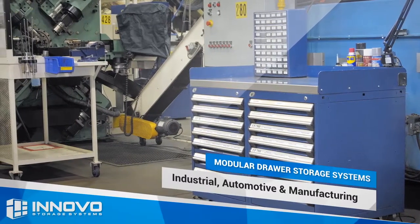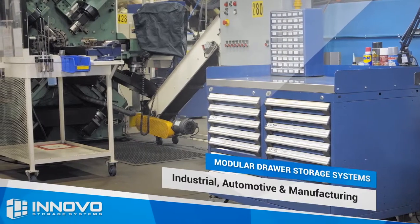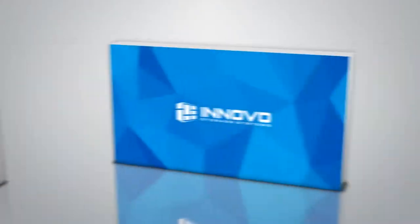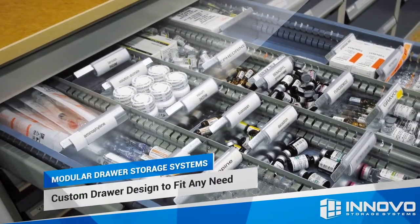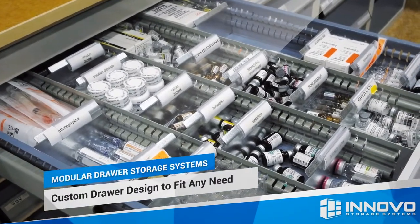Our drawers have a full 400-pound capacity and can be fully extended so that all parts are visible. This makes locating parts easier and will eliminate items that get hidden behind other parts on conventional shelving.